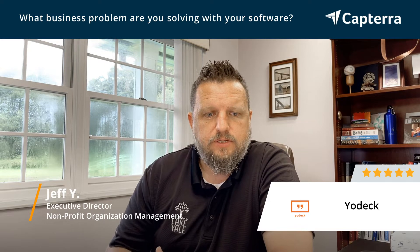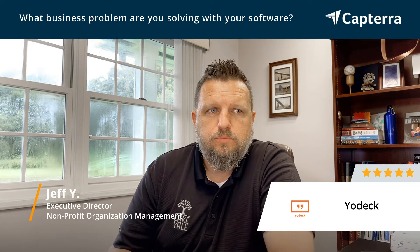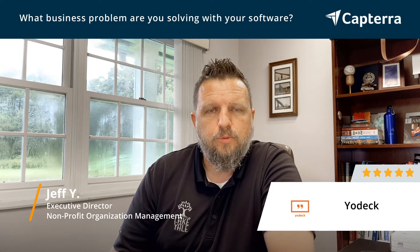The functionality and versatility of Yodek itself lets us do everything from show menu items to just say hi to the new groups that we have coming in.